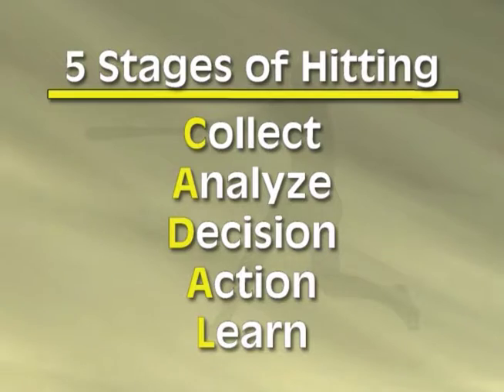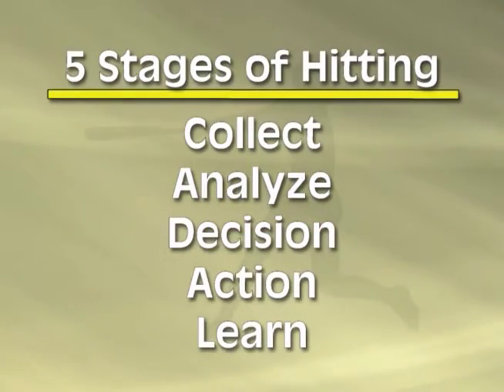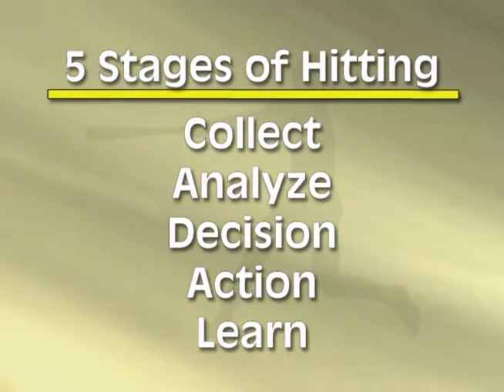My formula — my word — is CADAL. Not spelled like the plural of cow, C-A-T-T-L-E, but C-A-D-A-L. Hitting really boils down to: collecting visual information, analyzing that information, deciding what to do with that information, acting upon it, and when it's all over, learning from it. That's the core from which we'll develop this video. We'll take that trip from the team bus to the batter's box and show you all the stages along the way and mental skills and drills that hitters can use.